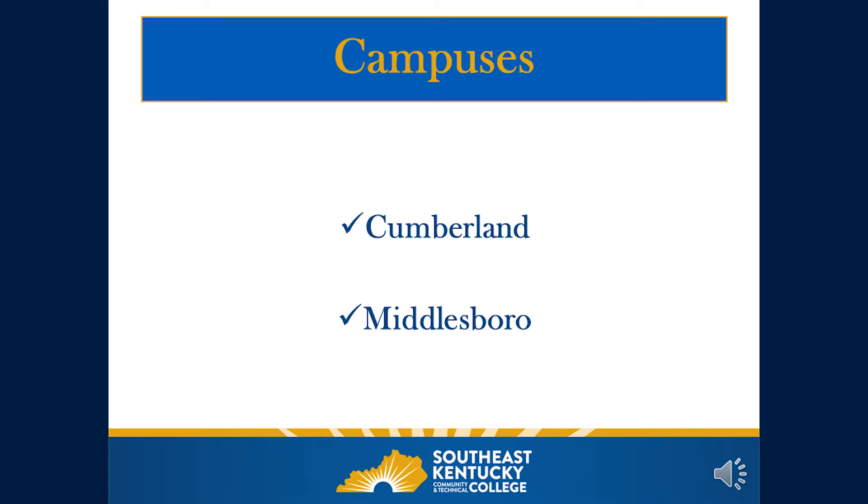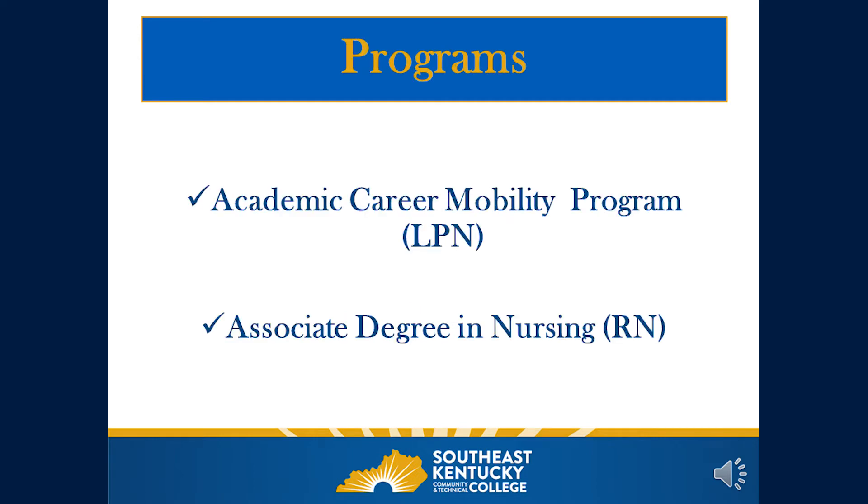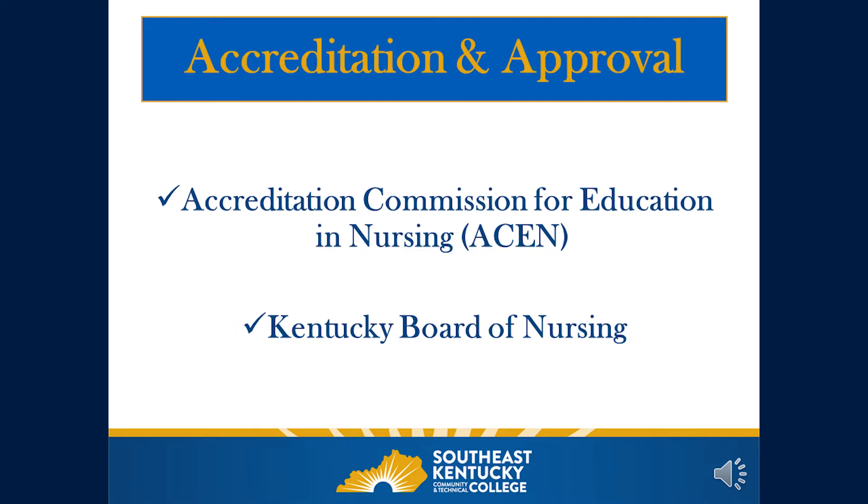Campuses for which we offer nursing at Southeast Kentucky Community and Technical College include the Cumberland, Kentucky campus and the Middlesboro, Kentucky campus. Programs offered at each campus include the Academic Career Mobility Program or the LPN, and the Associate Degree in Nursing or the RN. We are accredited through the Accreditation Commission for Education and Nursing, and we are approved through the Kentucky Board of Nursing.